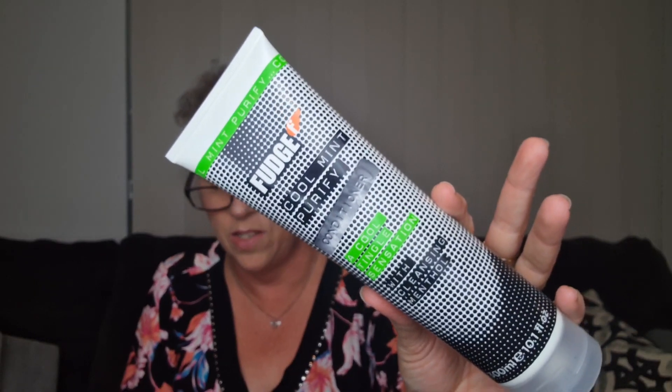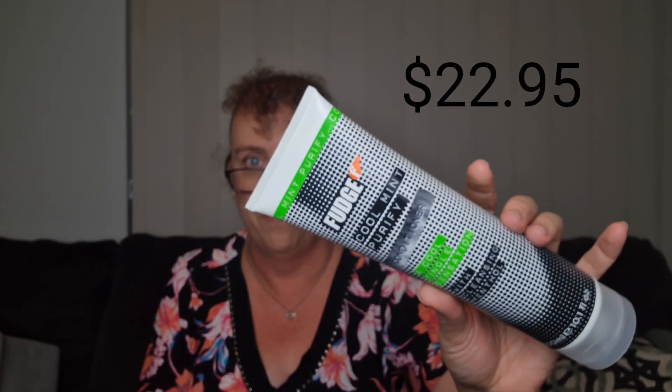Then this is the big one — look at the size of this, there's my hand, it's enormous. Takes up the whole box. Fudge Cool Mint Purifier Conditioner — 300ml. The perfect conditioner to repair, strengthen and nourish the hair. Promotes shine and soothes the hair while also preventing breakages and split ends. Provides a cool tingling sensation. That's awesome — that's definitely a full-size product.